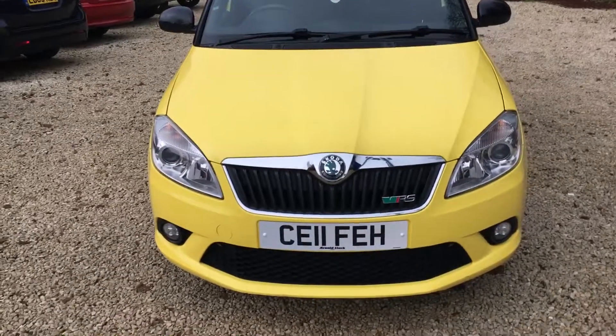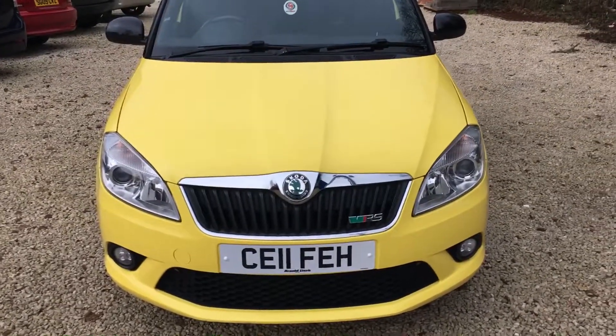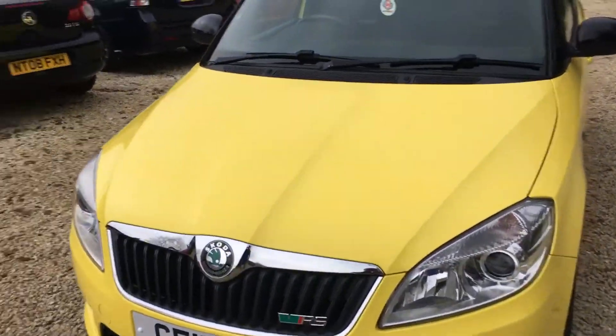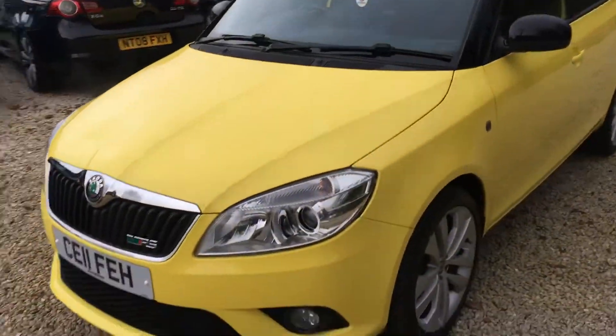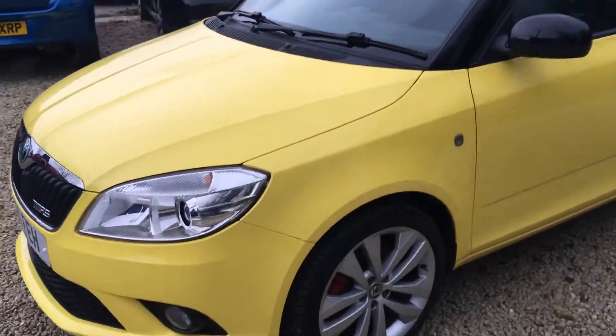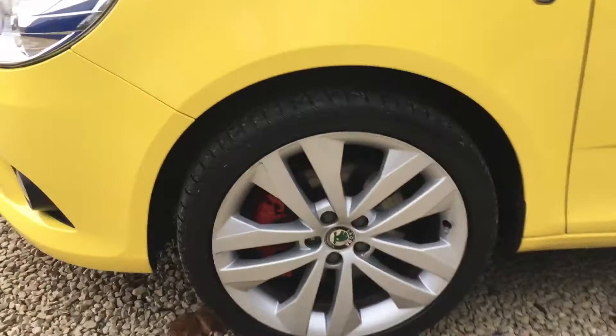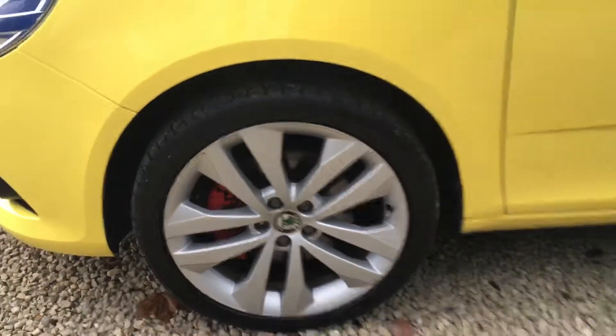Welcome to Car Placement Specialists. Here today we have a 2011 registered Skoda Fabia VRS 1.4 DSG. Hard to see it in this colour, very stunning. Alloys are in great shape as is the rest of the car. Black mirrors set it off real nice.